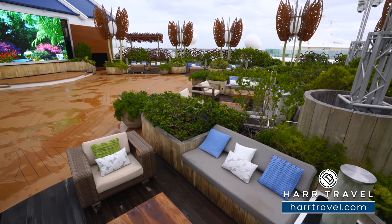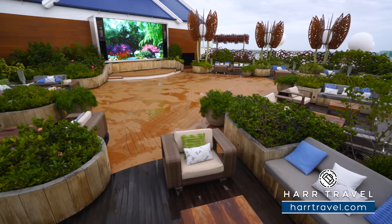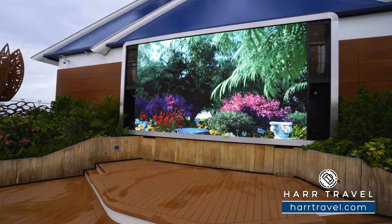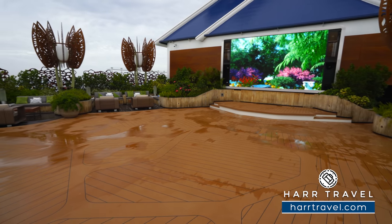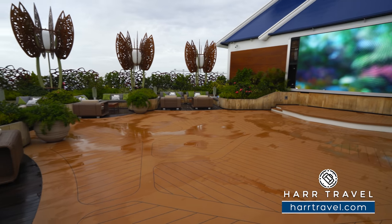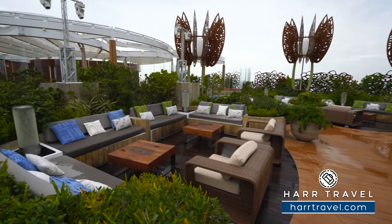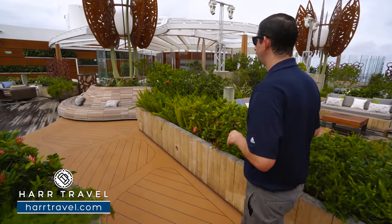You can utilize this space for a private party — something we do put together — or you can come up here to watch a movie. They've got a full stage with a big beautiful high-definition screen, top-of-the-line speakers, and lights as well. Different experiences are integrated throughout. Something else that is a first of its kind is the rooftop garden grill — taking what they did on the Solstice class and making it even better.